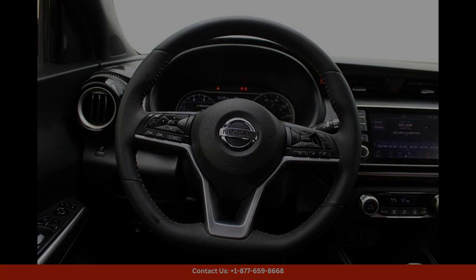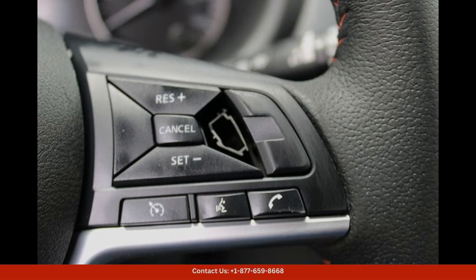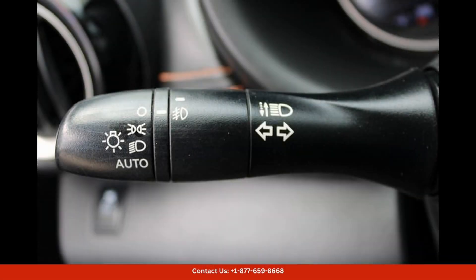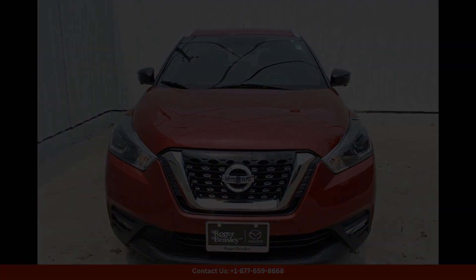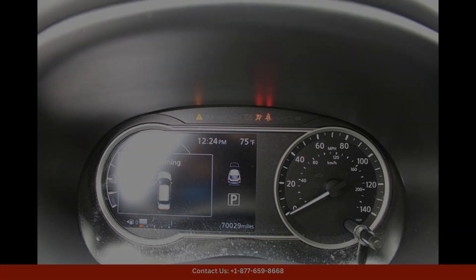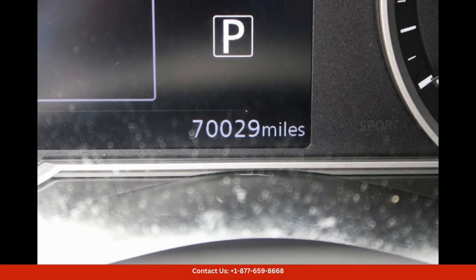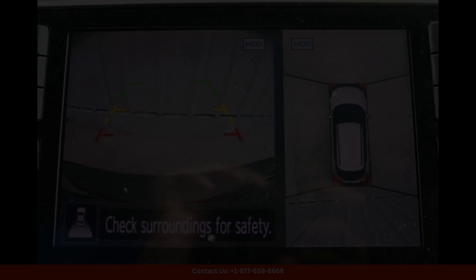Under the hood, you'll find a powerful 1.6-liter four-cylinder engine that delivers impressive performance and excellent fuel efficiency. The Nissan Kicks SR is equipped with front-wheel drive and a smooth-shifting continuously variable transmission (CVT) that provides a comfortable driving experience.